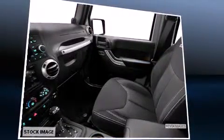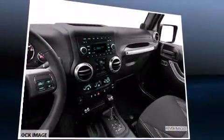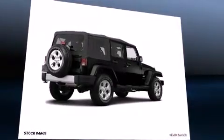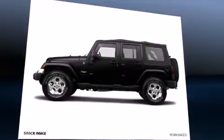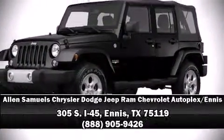Jeep also prioritized safety and security with features such as dual front impact airbags, integrated rollover protection, traction control, ignition disabling, and four-wheel disc brakes with ABS. Brake assist technology provides extra pressure when applying the brakes.